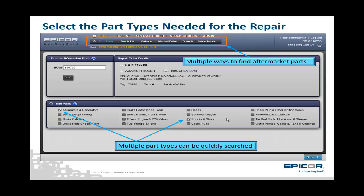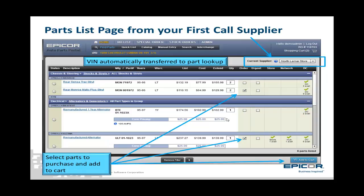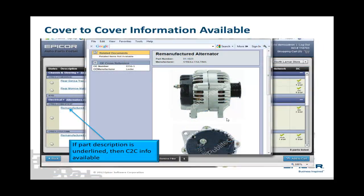For this example, let's look up alternators and shocks and struts from the fine parts list at the bottom of the home page. After checking those boxes, click the Begin button. EPP takes the counterman to a parts list page for their primary aftermarket supplier — in this case, North Lamar store. The VIN is transferred automatically from the RO, so the parts being looked up are for that specific vehicle. Select the parts desired to be purchased and add them to the cart. If needed, the counterperson can click on the part description if it is highlighted and underlined, and the part cover-to-cover information is shown. This is very useful, as it will typically show all the components that make up a particular part number.